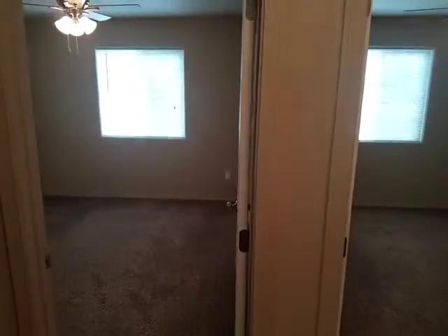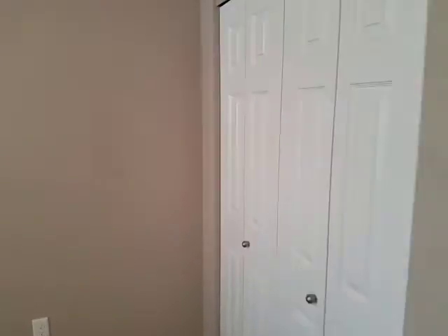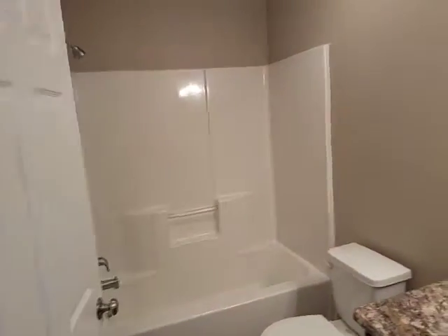So the kid bedrooms are kind of there — they both have closets in them. Bathroom there, tub shower combo.